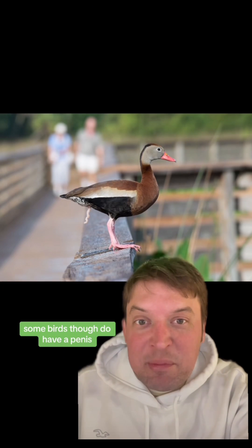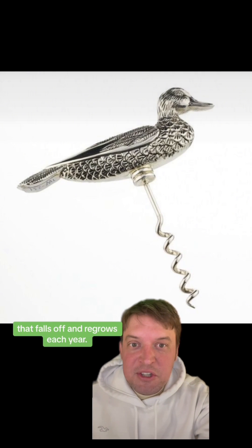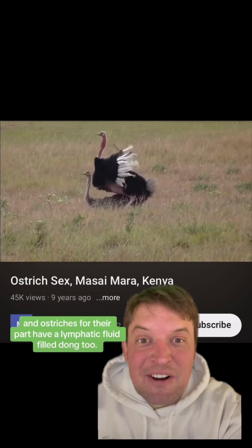Some birds though do have a penis. Like ducks have a crazy hydraulic corkscrew phallus that falls off and regrows each year. And ostriches, for their part, have a lymphatic fluid-filled dong too.